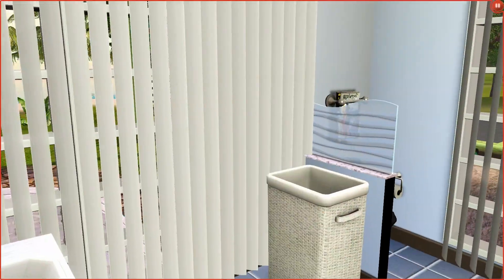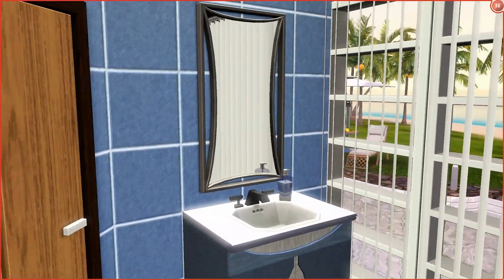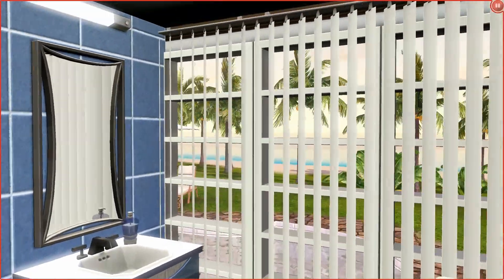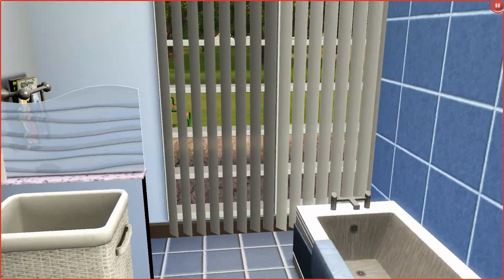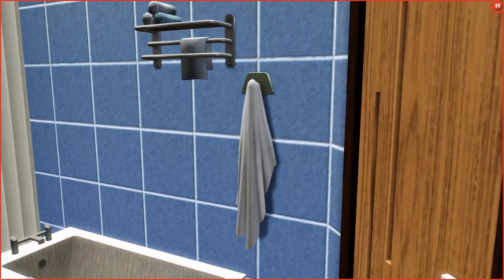Now we're going to go into the bathroom. It's small, just got the basic stuff in it. Actually, it's not the only bathroom in the house — the master bedroom has its own bathroom too. So there are two bathrooms in this house.